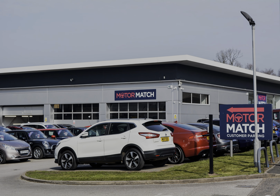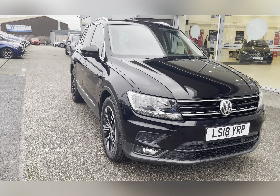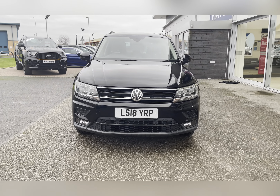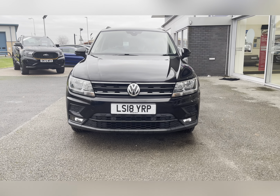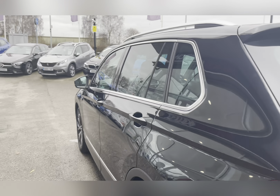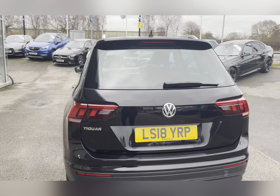Hello, my name's Lissy from MotorMatch Stafford and I'll be taking you around this approved used MotorMatch vehicle. Today's 360X steering interior tour is on this Volkswagen Tiguan 2 litre TDI SE Navigation, which is a diesel manual finished in Deep Black Pearl.